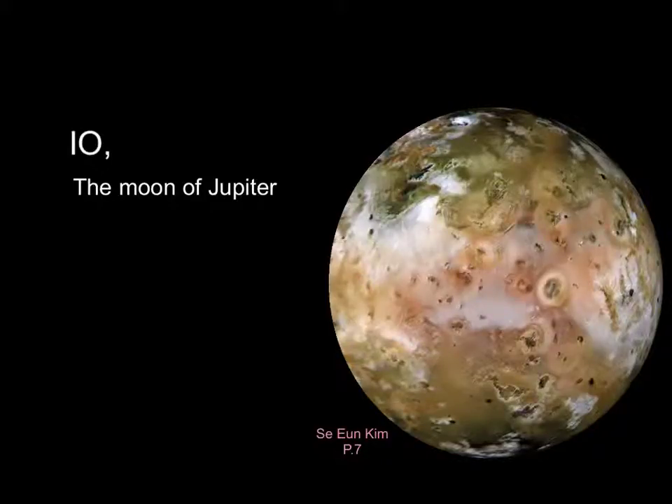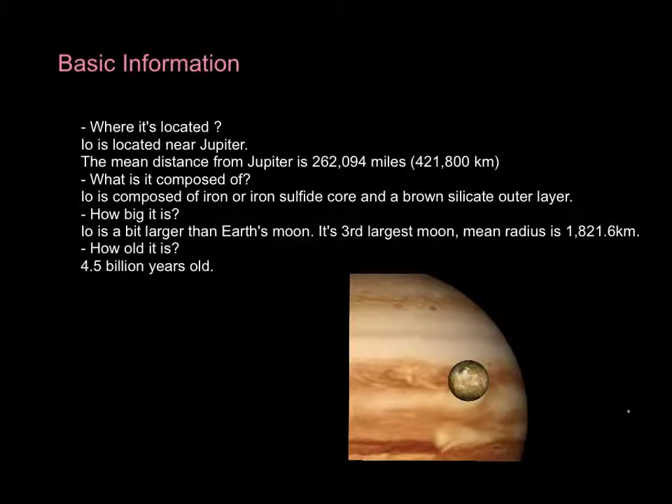Io, the moon of Jupiter. Zeon period 7. Basic information about Io.